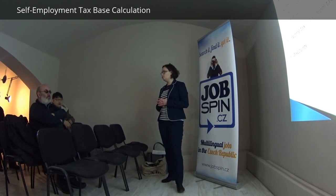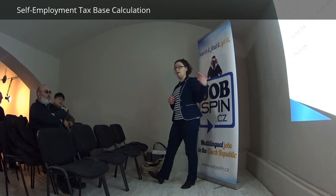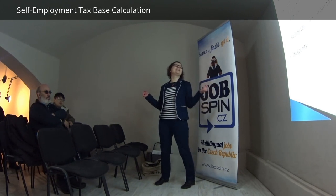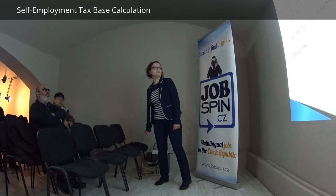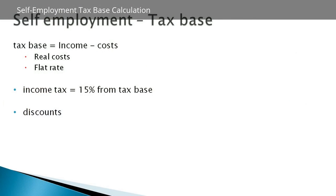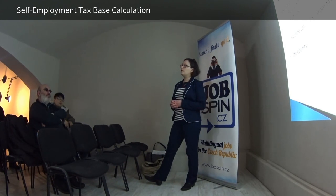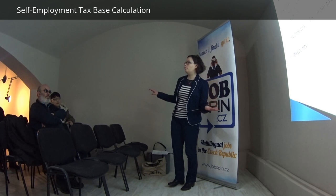For the flat rate, it's a percentage that depends on your business — usually it's 60%. So if your income was 1,000,000 Czech crowns, your flat rate cost would be 600,000 Czech crowns, and your tax base would be 400,000 Czech crowns. The tax rate is 15%, so 15% of 400,000 is 60,000. From this you can deduct discounts: the general discount for everyone is 24,000 Czech crowns, and there's also a student discount of around 4,000 Czech crowns if you can prove you were a student.